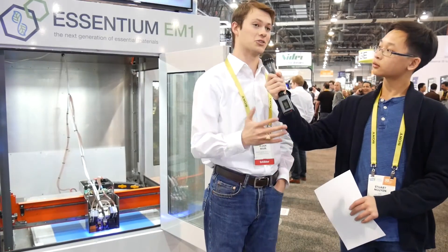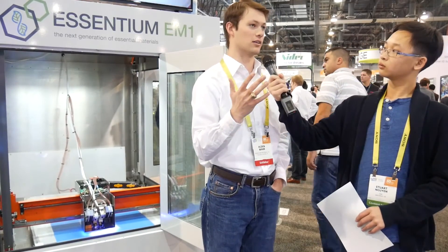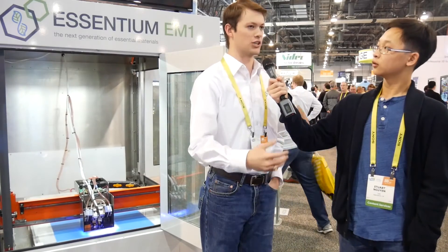Have you guys been in talks with any big companies, and how long do you expect until people really start adopting this technology? We've been in talks with pretty much most aerospace companies you'd recognize, a lot of automobile companies, and a lot of large contract manufacturers. We believe this technology will be commercially ready this summer, probably in June or July, for initial launches.